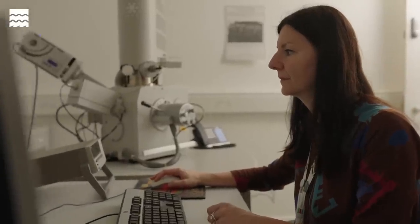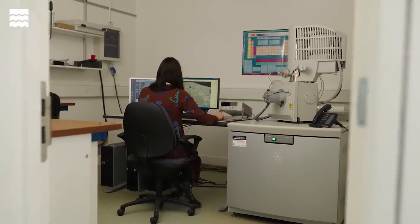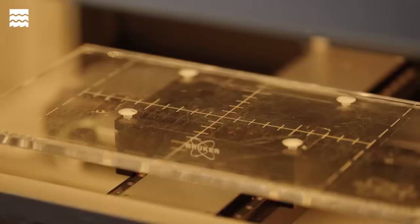During this process we were able to create a database collating the information on the composition of the coins, which eventually will help us to map the silver trade around the world.